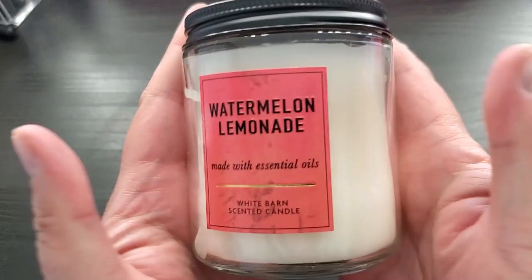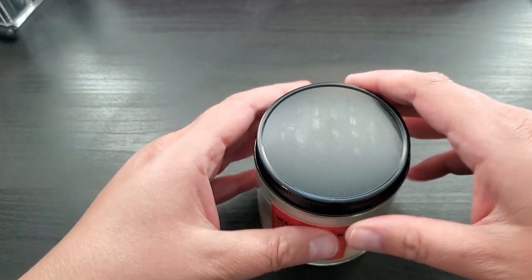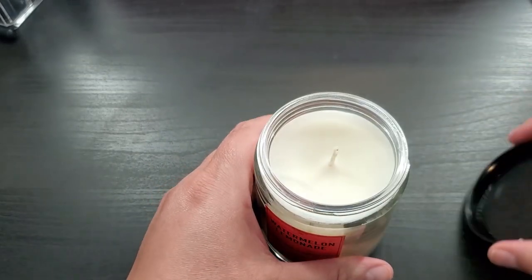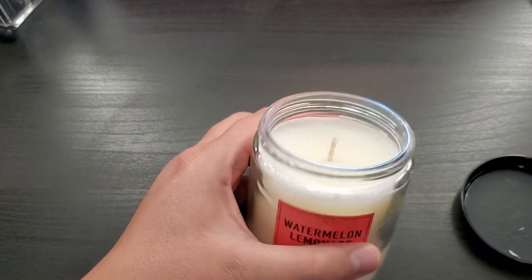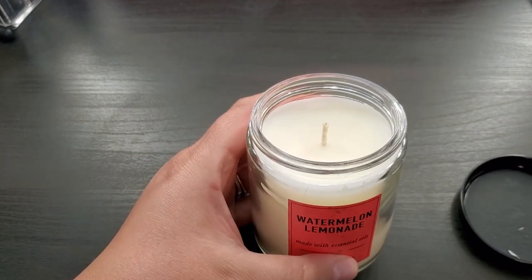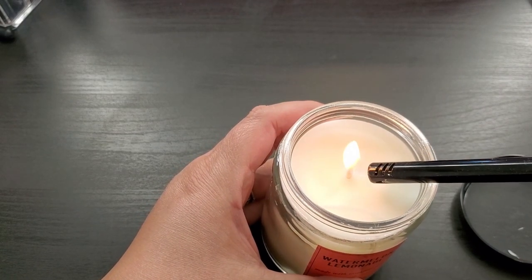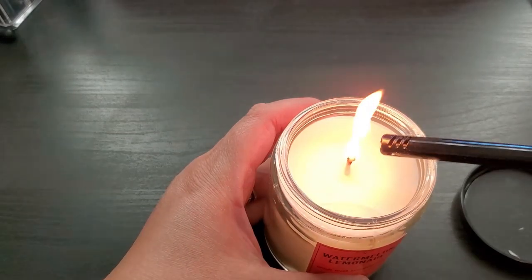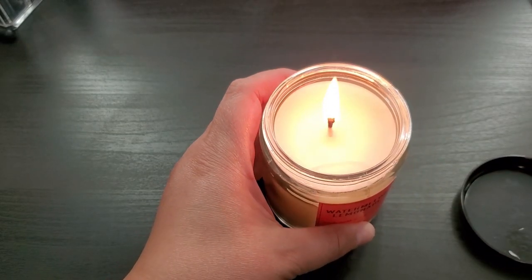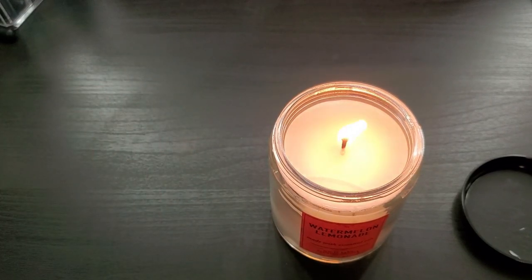Here I'm lighting my watermelon lemonade candle. This is made with essential oils and is from the White Barn Scented Candle Company. It smells absolutely so nice, so light, so refreshing, and is the perfect smell for summer. I was just given this by a friend recently — if you haven't already watched my surprise gift from Germany video, go check out Not Your Average Kim. I'm getting good use of it today in my spa day and sitting it right beside the bathtub.